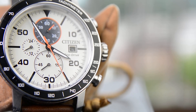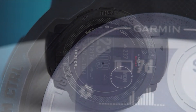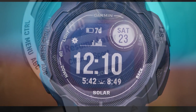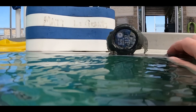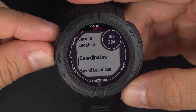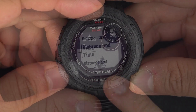The Garmin Instinct 2 Solar watch is rugged, solar-charging, and GPS-enabled — tough enough to keep up with you and unique enough to fit your style. Whether you're hiking, mountain biking, trail running, or skiing, the Instinct 2 Solar provides access to multiple global navigation satellite systems such as GPS, GLONASS, and Galileo, ensuring accurate tracking in challenging environments. With track-back routing, you can easily navigate your return journey by retracing your steps.